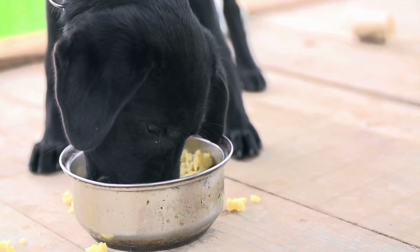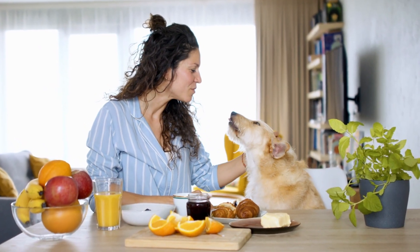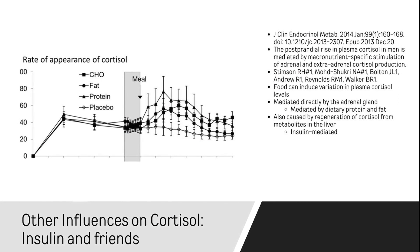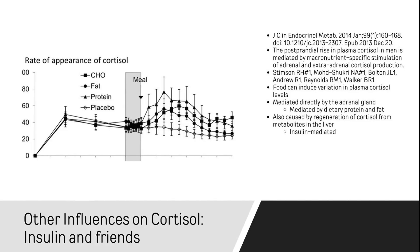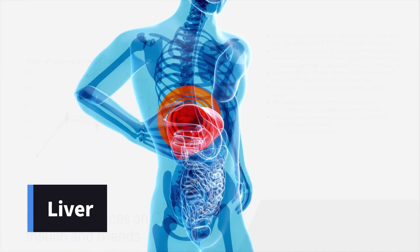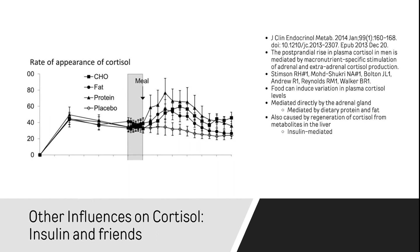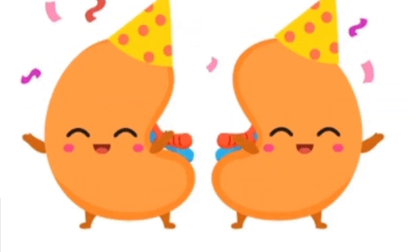Meals can induce variation in plasma cortisol levels, and the adrenal gland responds directly to these meals. Not only do we see cortisol appearing in the bloodstream directly because of what you ate, but also insulin, released after your meal, goes to the liver and says, holy crap, we need more cortisol. They regenerate cortisol from the old cortisol the liver was dismantling. It goes, what, you need this? Oh, okay — and it makes new cortisol again, dumped into circulation.